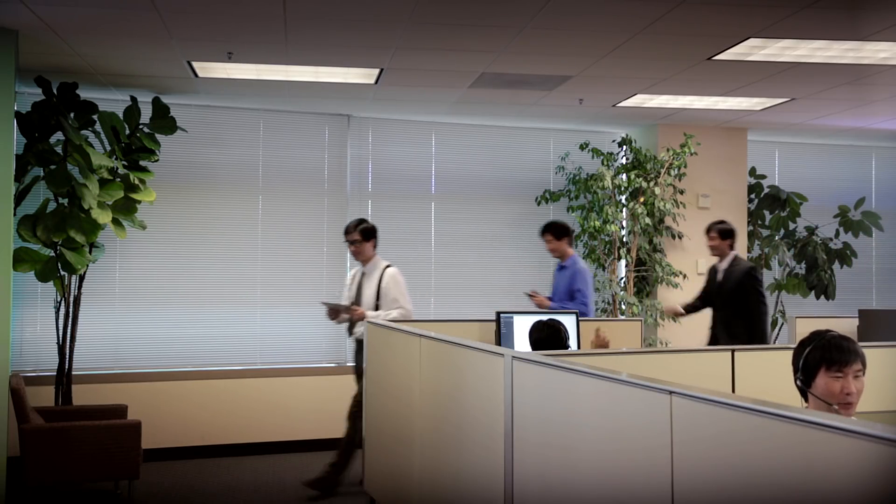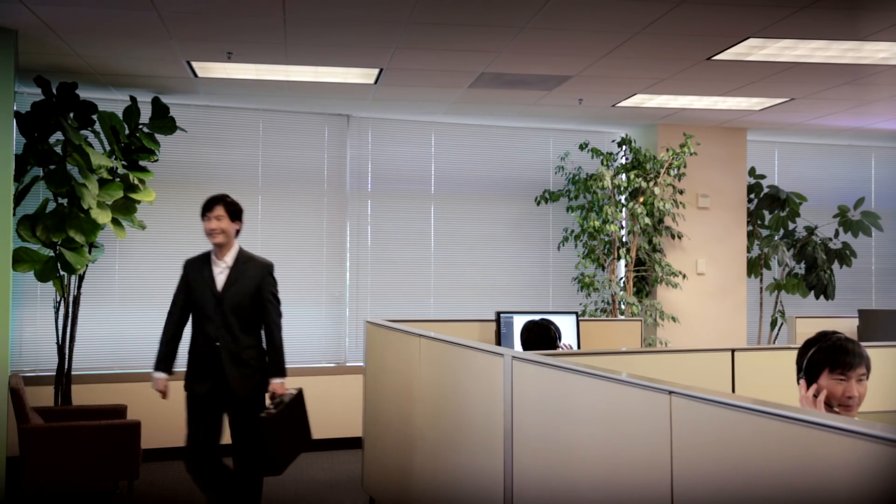First, Carl gives the sales team a quick speech, and sends them off to win more customers.